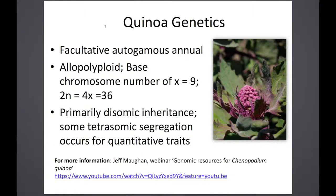Quinoa is a facultative autogamous annual — essentially an inbreeder with a capacity to outcross. It's an allopolyploid, coming from two different genetic backgrounds as opposed to an autopolyploid. The base chromosome number is 9, so it's 2n=4x=36. Luckily the inheritance is primarily disomic — true for most qualitative traits — though we do see some tetrasomic segregation in a few qualitative traits and in quantitative traits as well. Jeff Maughan at Brigham Young University has put together a great webinar on genomic resources for quinoa, and he and Rick Jelen and others at BYU have been studying quinoa genetics for 15 to 20 years, making them a phenomenal resource.